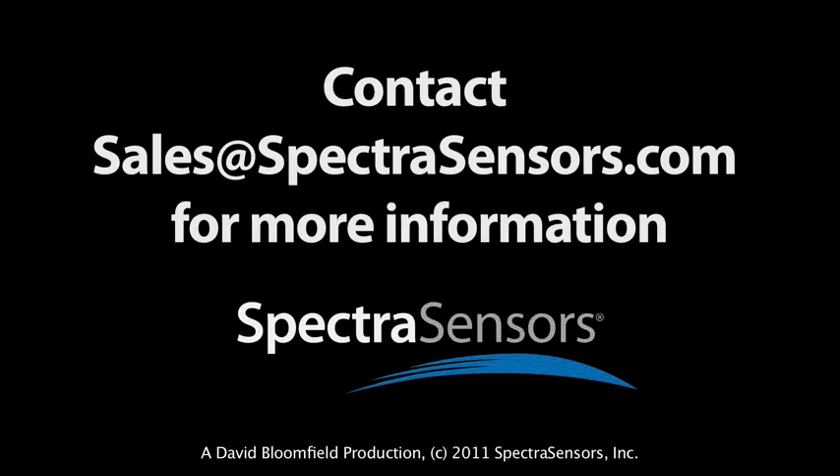Get control of your process. Get yours today.